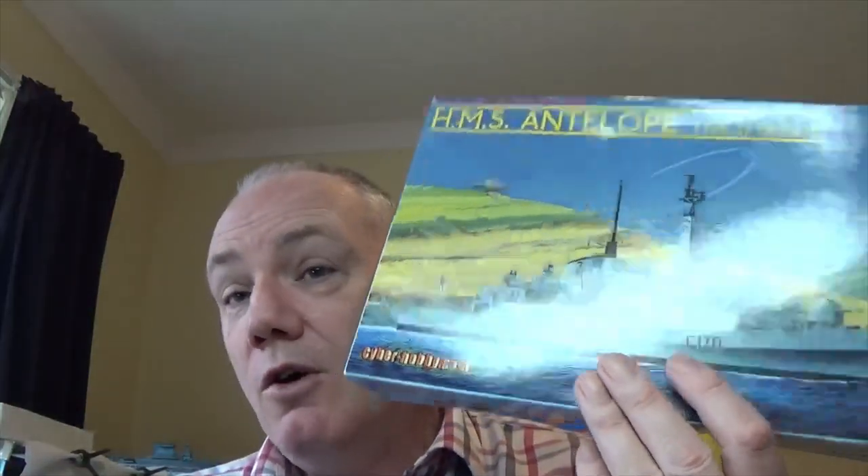The problem is this plastic kit isn't made of plastic, it's made of gold — because you can't get them unless you're going to pay gold prices. But I can't believe how lucky I was. I put a bid on and I was the only bidder. I got this on one bid and I swear it was for around £20. Amazing.